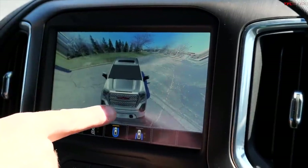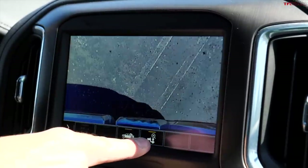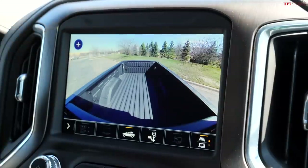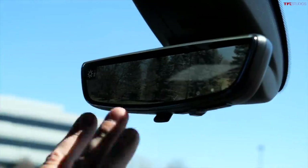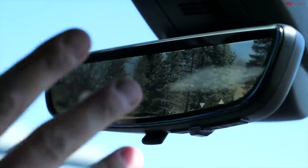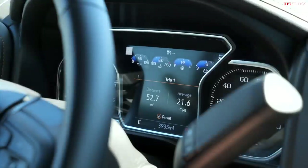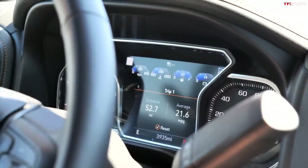It also has cameras for the bed, of course, and your hitch for hooking up trailers. There are optional cameras you can install on your trailer so you can look behind it or inside it. It also has this mirror rear camera — it's a regular mirror or it displays a camera image. It takes a little getting used to because you have to refocus your eye, but I'm getting used to it and I kind of like it because it gives me a clearer view behind me. Here's my fuel efficiency: this is real-world, cold night last night, driving with full heat — about 21.6 mpg doing some idling.